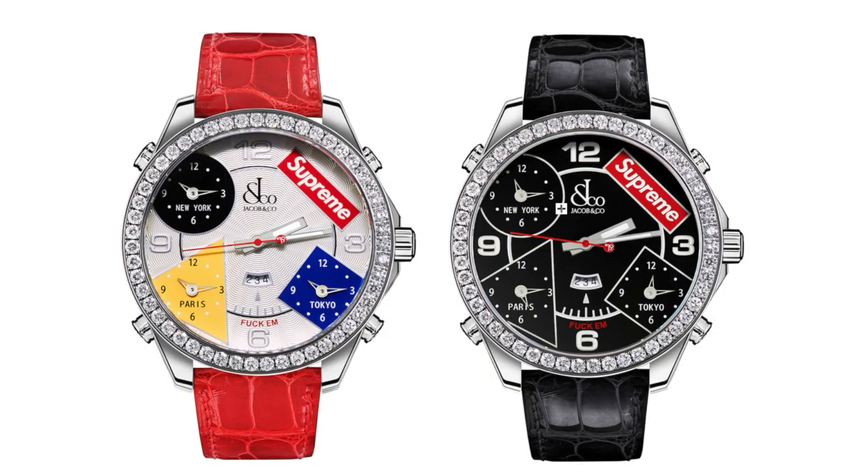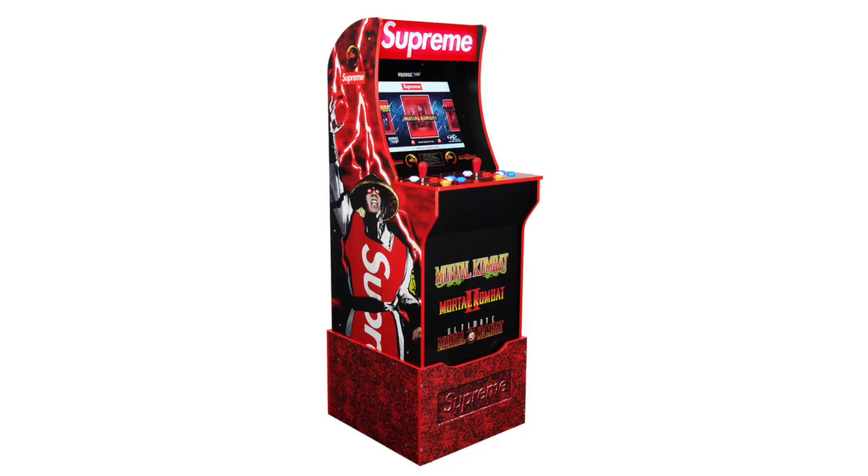First up in accessories, we got the Supreme Jacob and Co. Watch. I like this one a ton — I feel like it's really interesting that Supreme did this. It would be a little bit better if they did it with Rolex, but these are gonna be a lot cheaper and they should definitely resell. I would 100% suggest going for these.